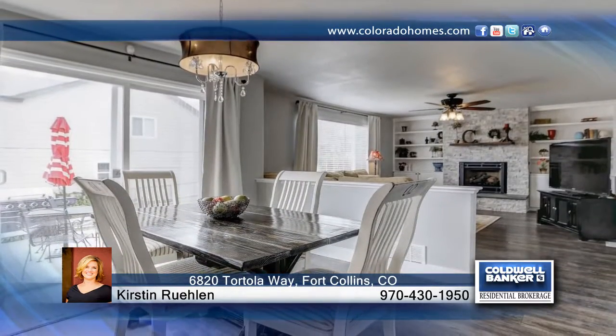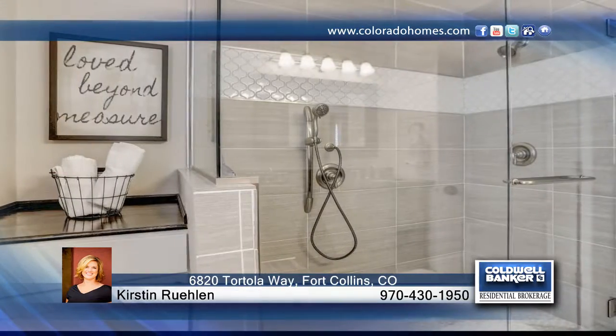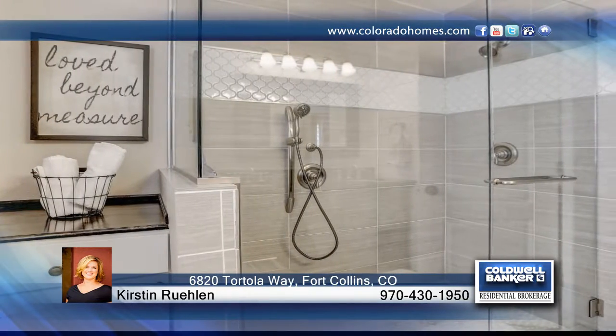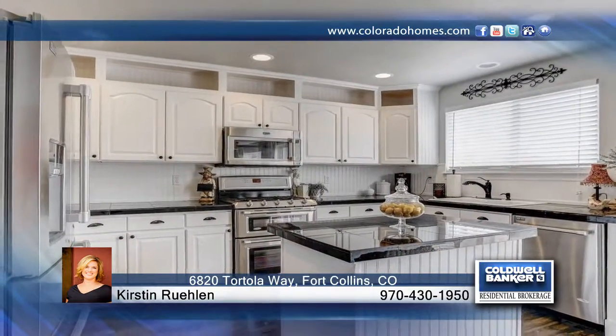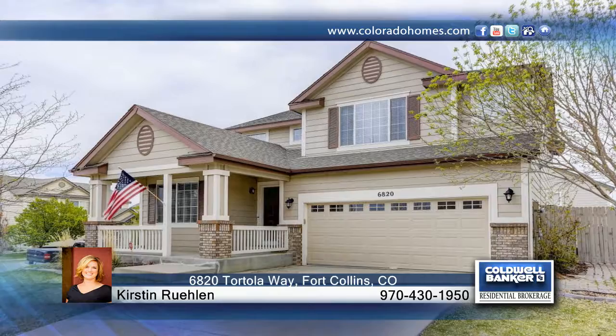This home has wood floors throughout along with vaulted ceilings. The unfinished basement is waiting for your future expansion. Seated just a few doors away from the neighborhood playground, this home is ready and waiting for your call to Kirstin Ruehlen.